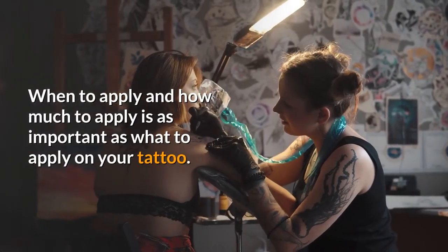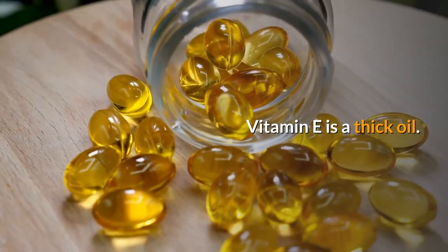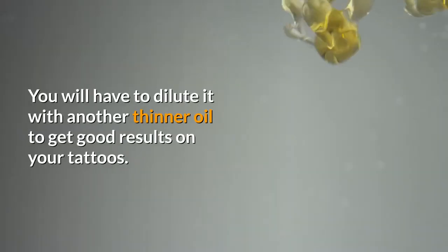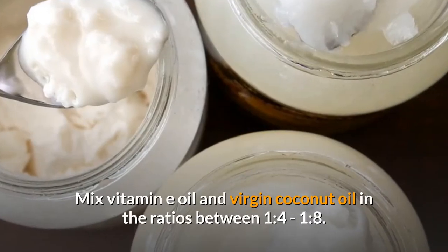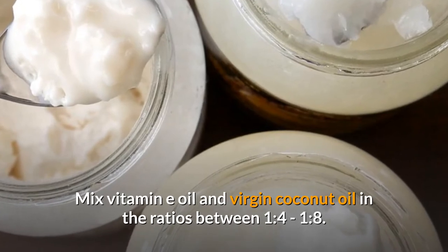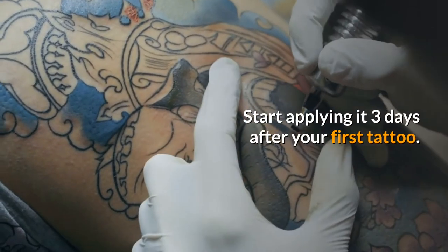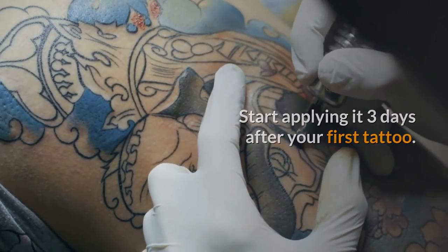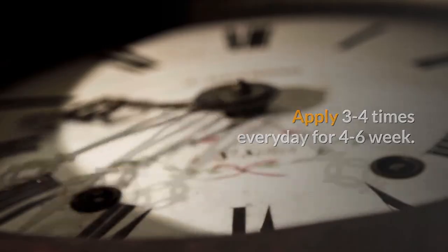When to apply and how much to apply is as important as what to apply on your tattoo. Vitamin E is a thick oil, so you will need to dilute it with a thinner oil. Mix Vitamin E oil and virgin coconut oil in ratios between 1:4 and 1:8. Start applying three days after getting your tattoo, and apply three to four times every day for four to six weeks.